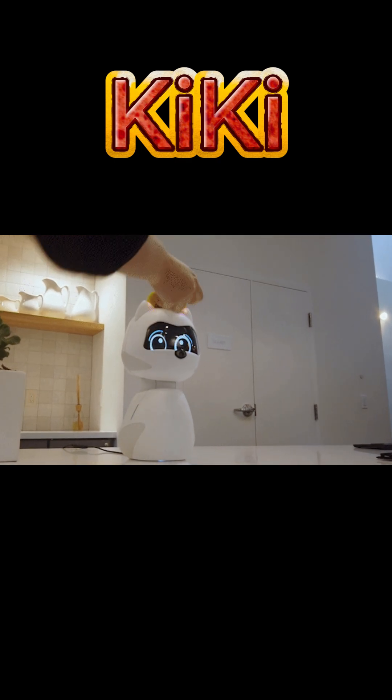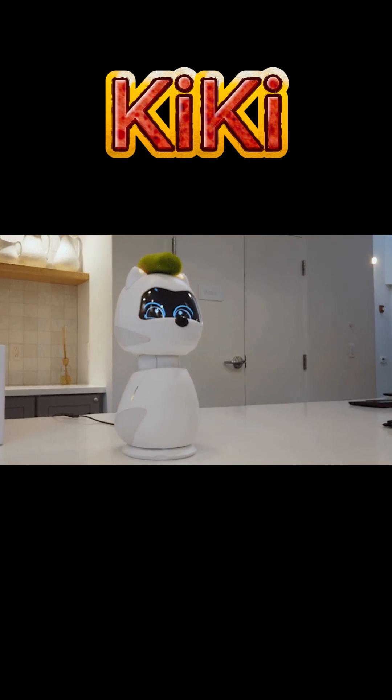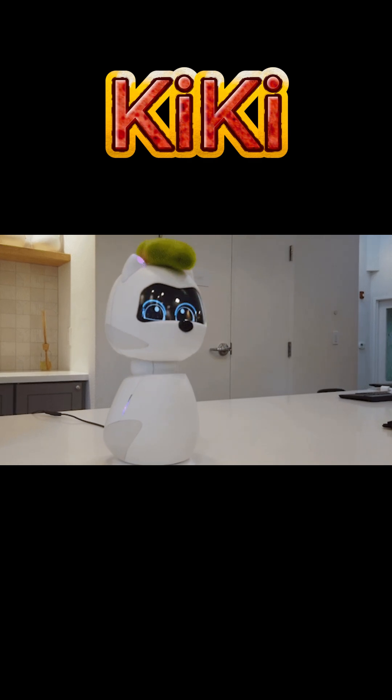The Kiki Robot by Zoetakai is designed primarily as a social companion, with a strong focus on emotional intelligence, interaction, and bonding rather than utility tasks.